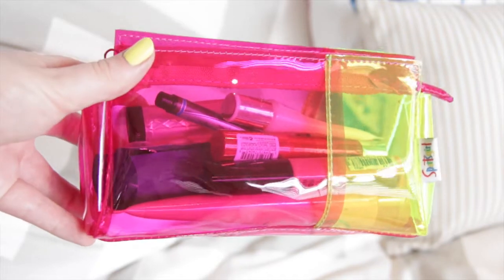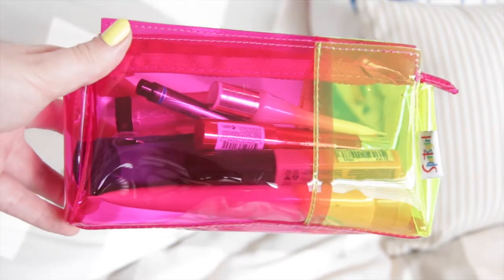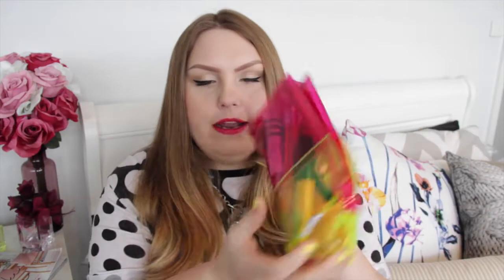The last thing in the bag is this little makeup bag, which you would have seen in my beauty haul video. It's from Sports Girl — it's a bright little case and I just have a few things in here. Let's see what's inside!